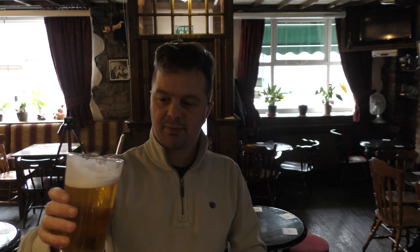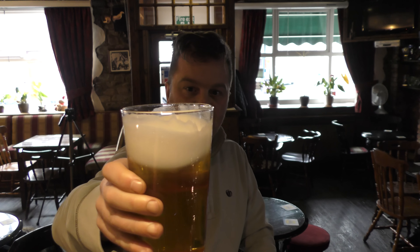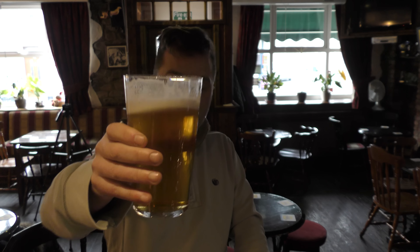A great pale ale from Great Trees Brewery. The condition of it is fantastic — look at that in the glass. Cheers. Thank you.